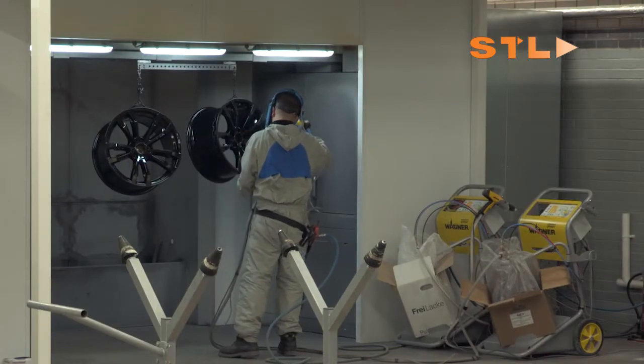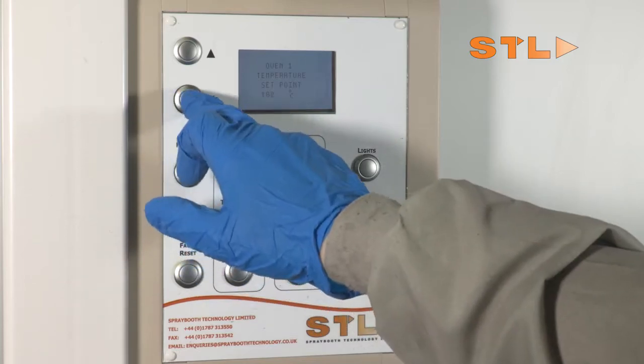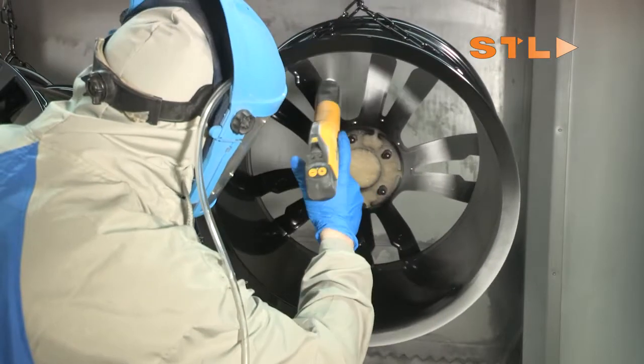STL's highly professional team of designers, project managers and engineers work together to ensure a seamless installation and launch of all equipment, and also provide a complete training package.